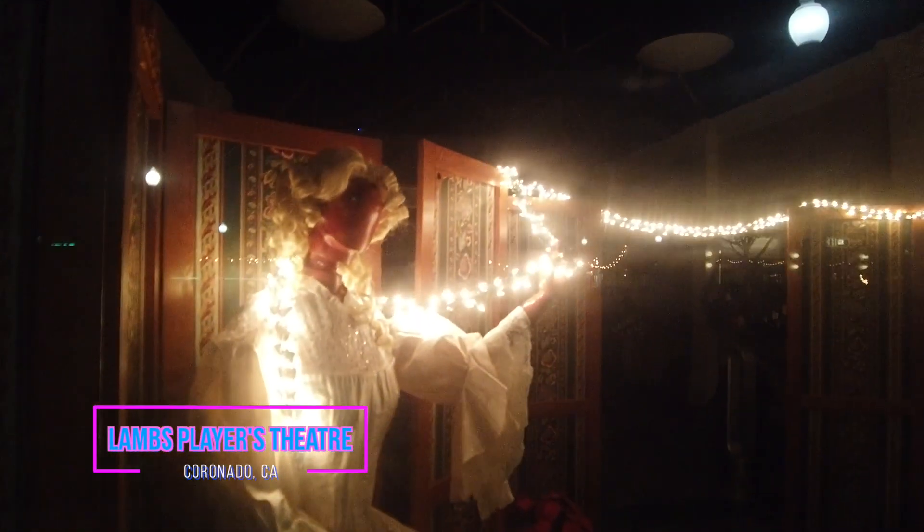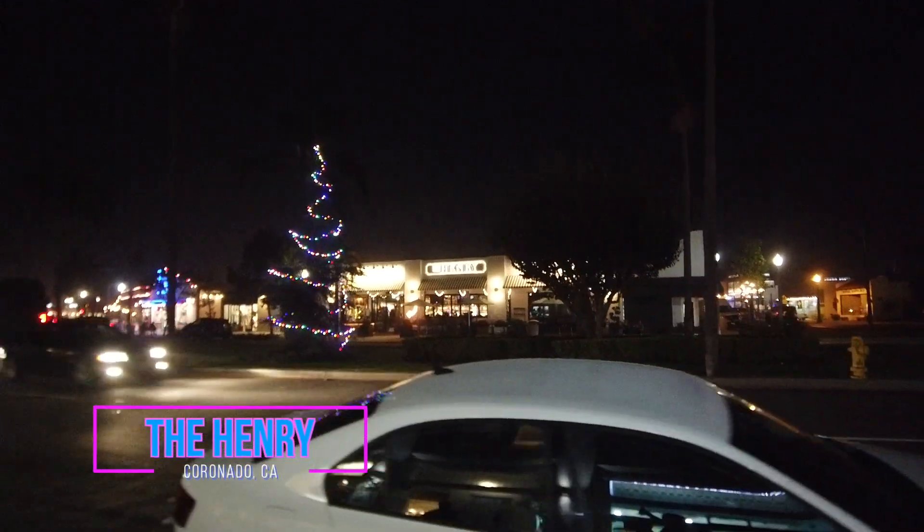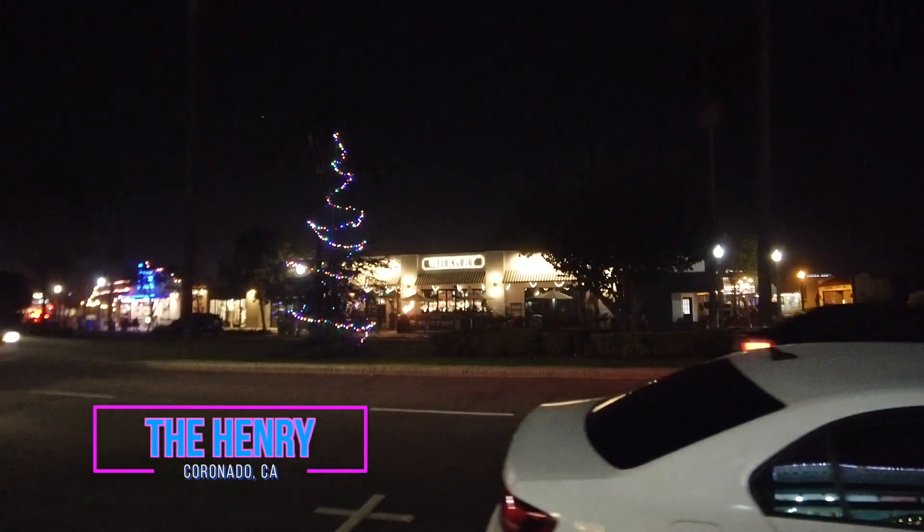Here's the Lambs Players Theater — now that's creepy, guys. Look how creepy that is. If that thing moved, I'd freak out. Right across the street there is the Henry. Now we're going to pick up a little bit of that ice cream, and hopefully it doesn't melt so we can get it home — or I'll just eat it before dinner.